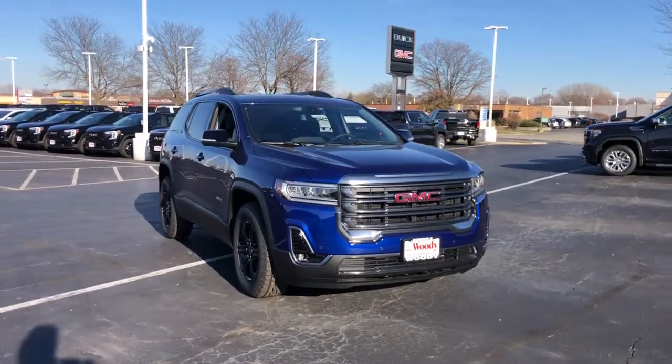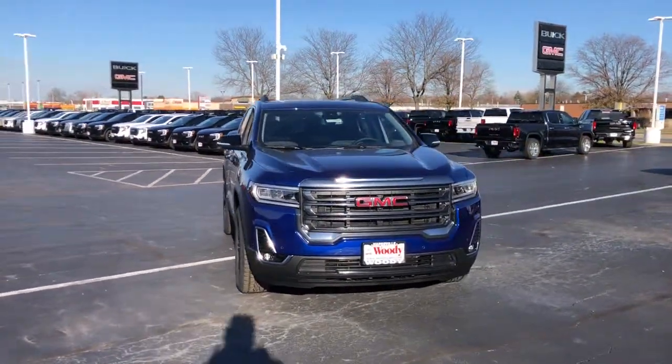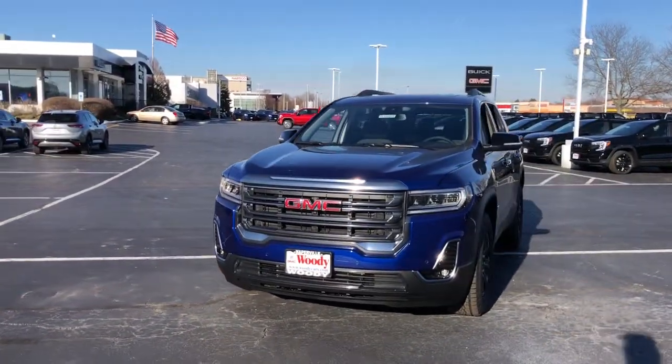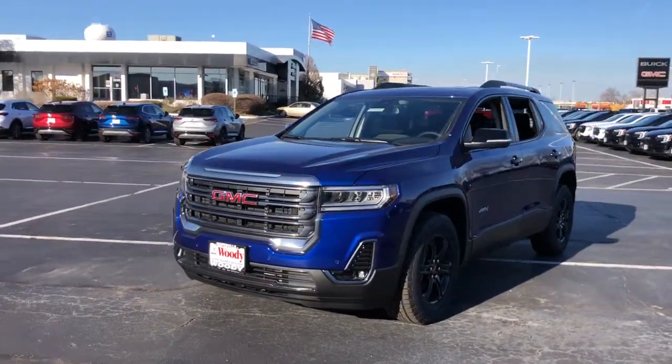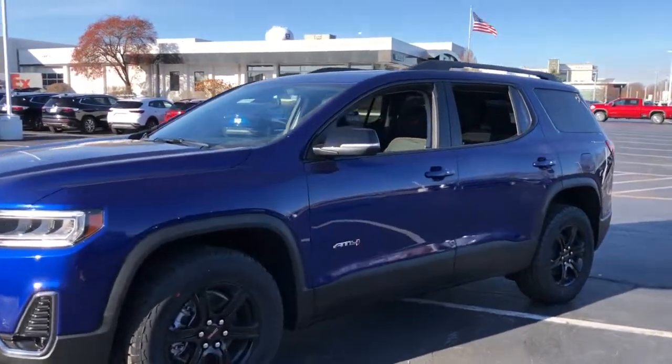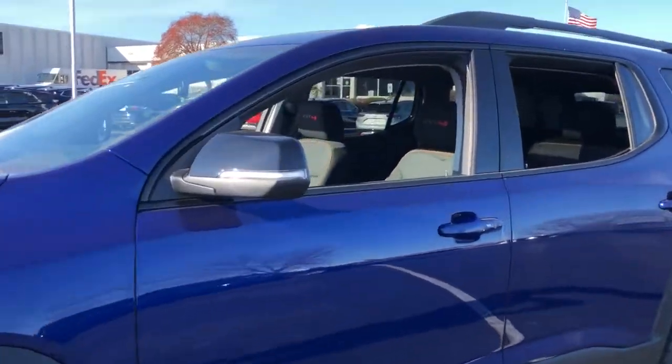Your next car could be the 2023 GMC Acadia. This solidly built Acadia delivers family-friendly comfort, convenience, and security. A host of desirable creature comforts and impressive safety features are at your command in this attractive, versatile vehicle.